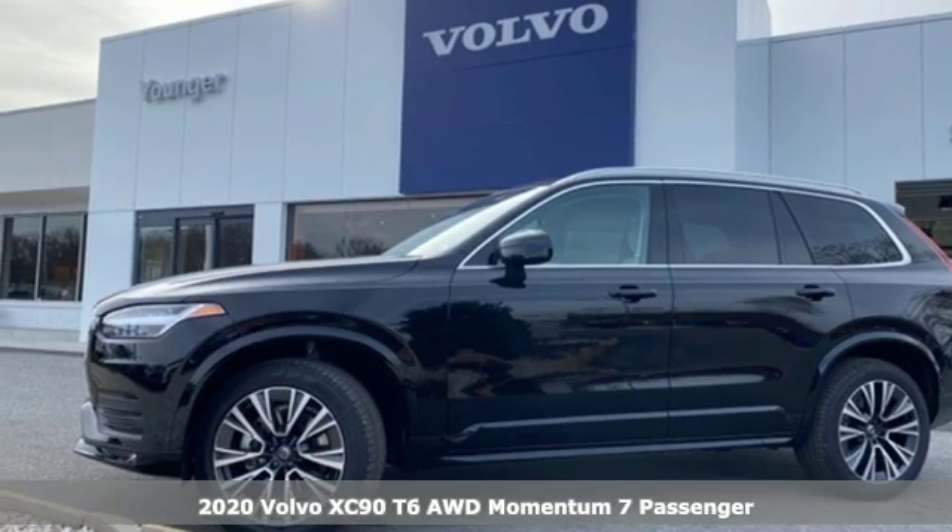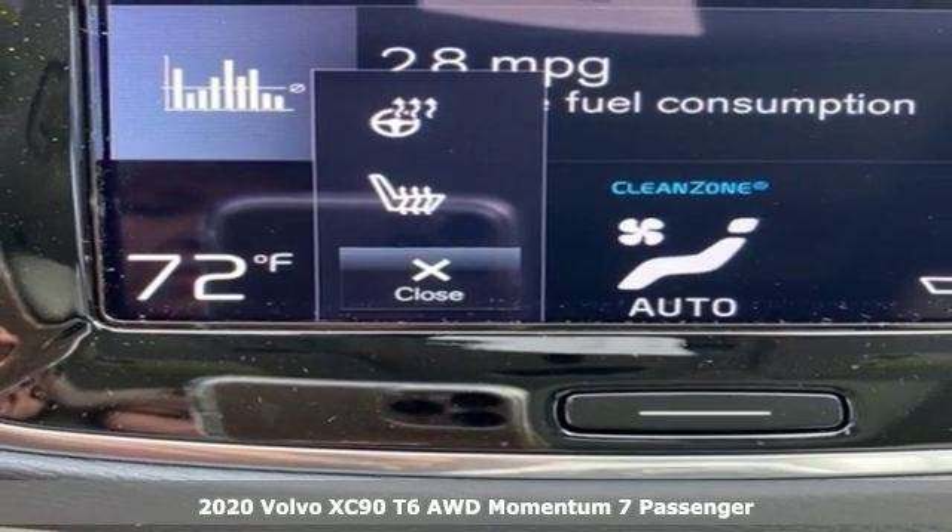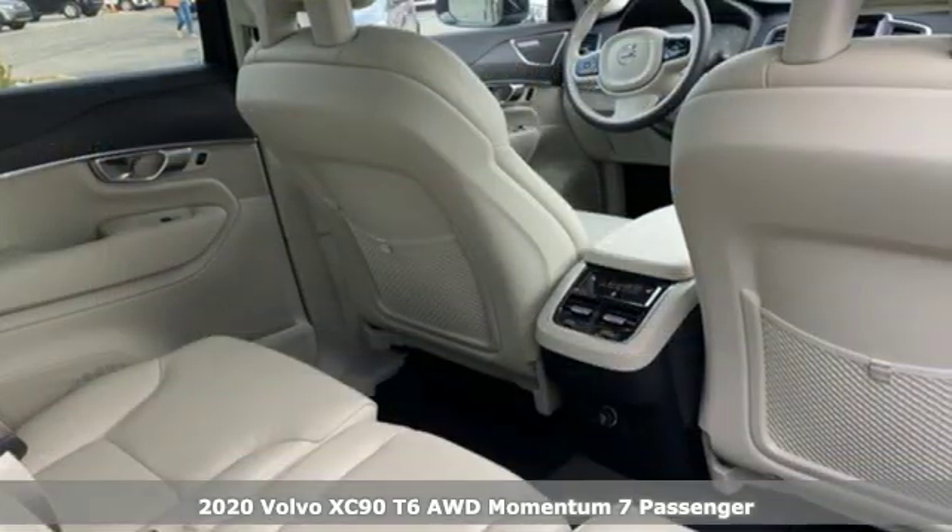It's a new 2020 Volvo XC90. In its element in all the elements, this XC90 puts you in command of an exhilarating drive.